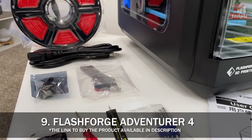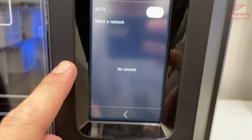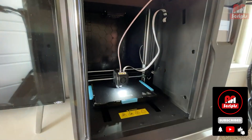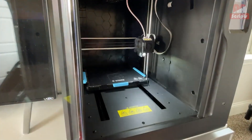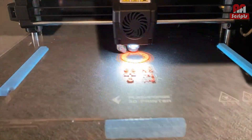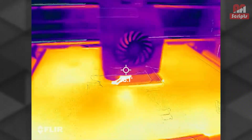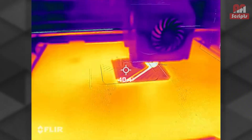Number 9: Flashforge Adventurer 4 — best 3D printer for ease of use. The updated Adventurer 4 brings a handful of iterative improvements that make for a winning evolution. It is a fully enclosed unit, which helps control temperature and block drafts. The build area is 220x200x250mm, and it has a system for easily swapping out nozzles — all good features for a mid-range to high-end printer.